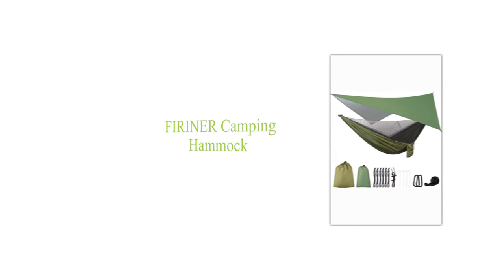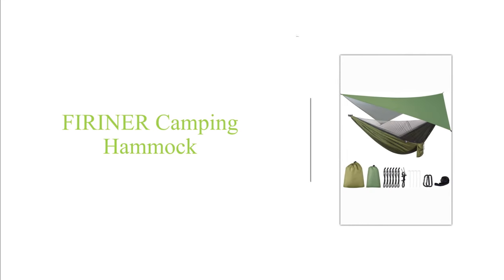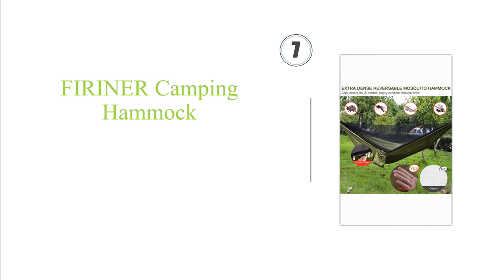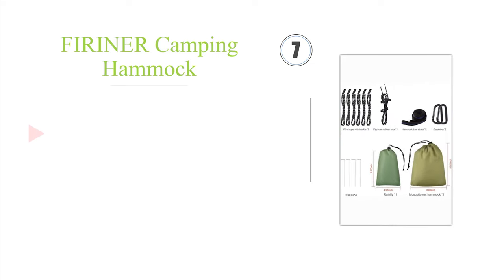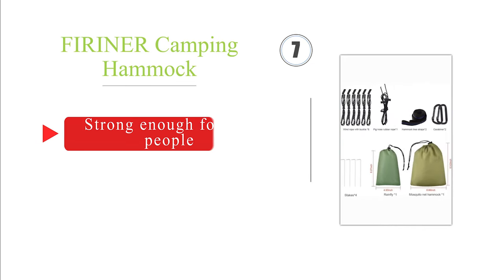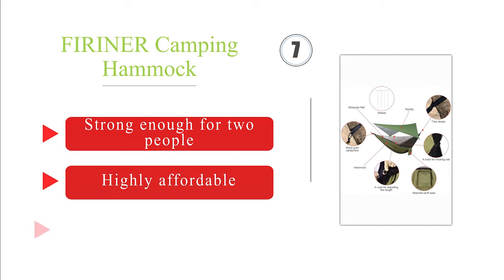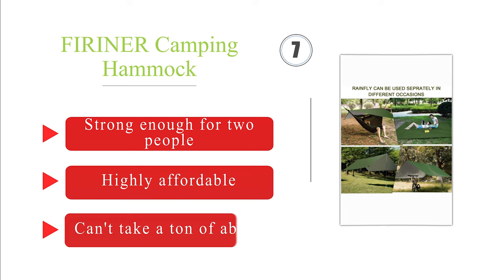Next on our list at number 7: complete with guy lines, stakes, carabiners, knotless tree straps, and a pair of stuff sacks, the FireEiner backpacking hammock comes with everything you need to protect yourself from rain, sunshine, and flying insects on your next camping trip. It's strong enough for two people and highly affordable. However, it can't take a ton of abuse.